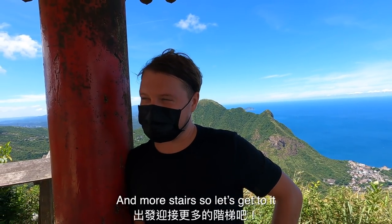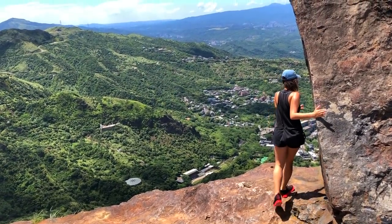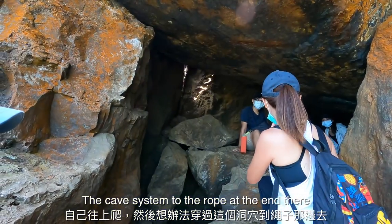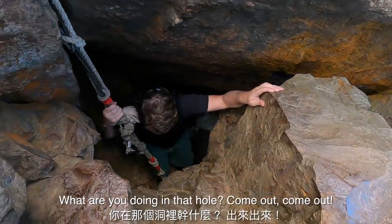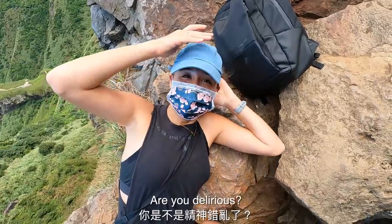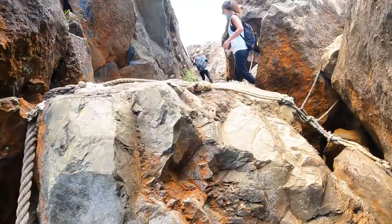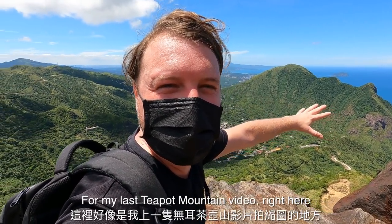And more stairs, so let's get to it. When you get to this part of the hill you have to use the rope, pull yourself up, and then work your way through the cave system to the rope at the end. Come out of the hole — come out slowly but surely. Are you delirious? I'm very good. You're right beside a cliff! This might be where I took the thumbnail for my last Teapot Mountain video.